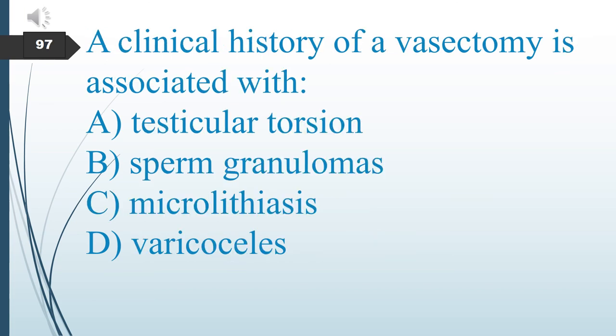A clinical history of vasectomy is associated with which condition? A. Testicular torsion. B. Sperm granulomas. C. Microlithiasis. D. Varicocele. The answer is B: sperm granulomas.